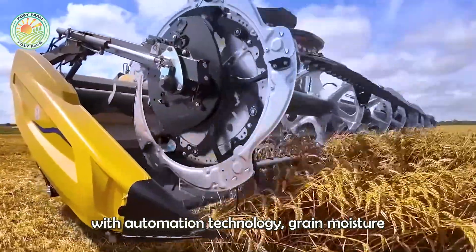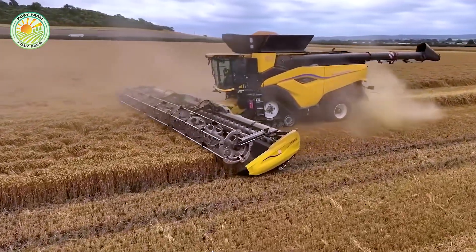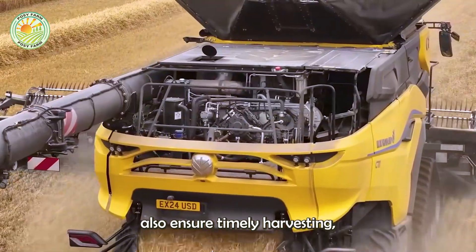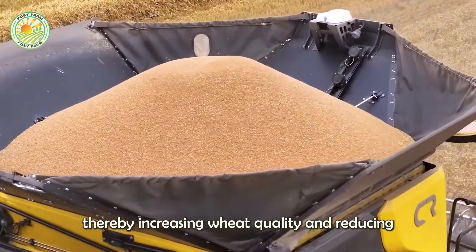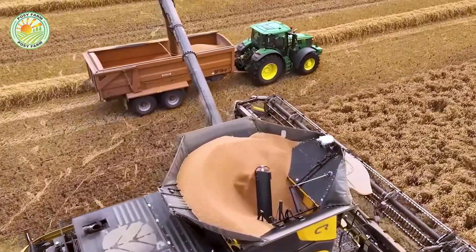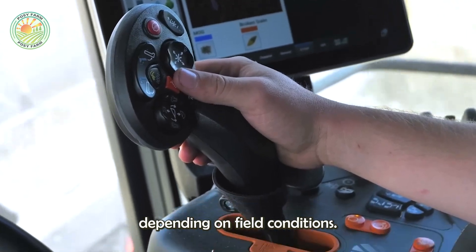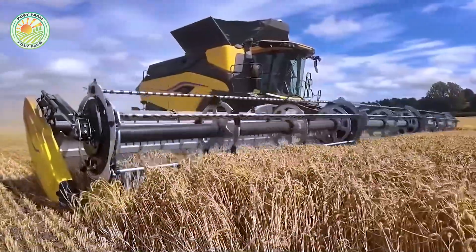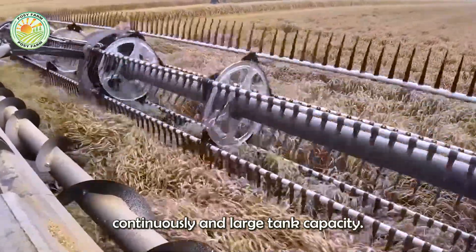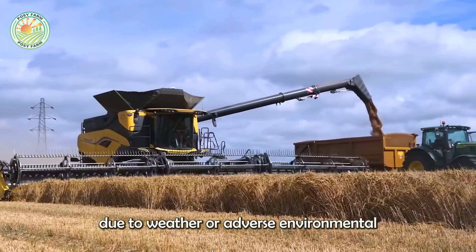Combined harvesters are equipped with automation technology, grain moisture sensors, and GPS systems to optimize travel paths. These improvements help reduce grain loss and ensure timely harvesting, thereby increasing wheat quality and reducing post-harvest losses. Each modern harvester can harvest an average of 80 to 100 tons of wheat per hour, depending on field conditions, crop moisture, and operating speed. Thanks to their ability to operate continuously and large tank capacity, these machines help farmers shorten harvesting time while minimizing losses due to weather or adverse environmental conditions.